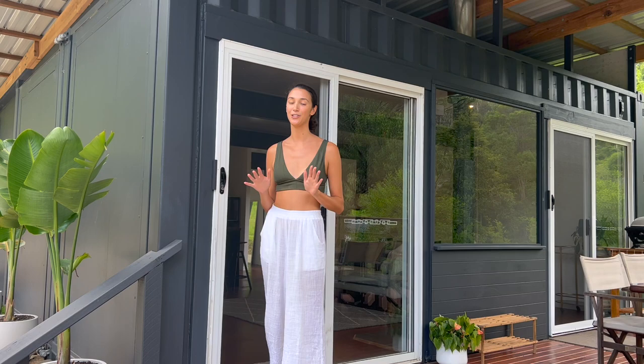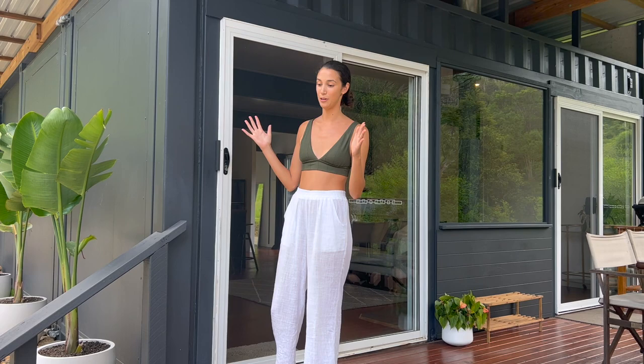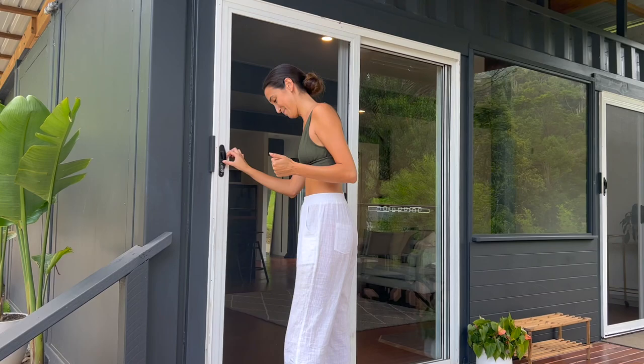Before I take you inside, our place is made up of three shipping containers. They are 20-foot high cube containers and we actually decided to close off the front containers and the back containers to make a little bit of a bigger space for our kitchen, which you'll see. So come on inside.